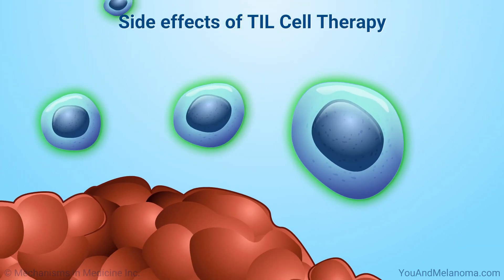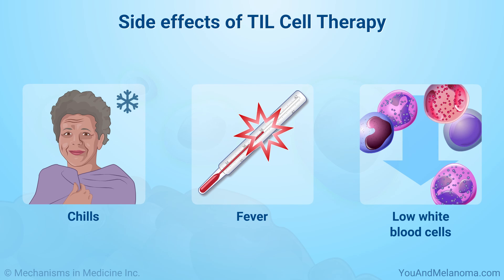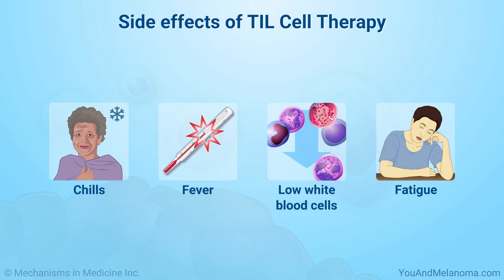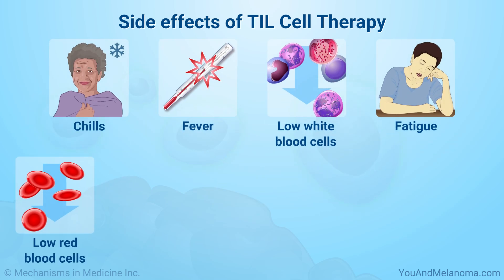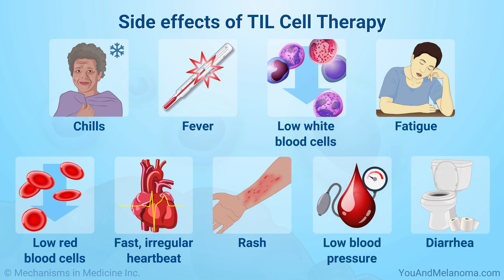TIL cell therapy can cause side effects. The most common include chills, fever, low white blood cell count, fatigue, low red blood cell count, fast or irregular heartbeat, rash, low blood pressure, and diarrhea.